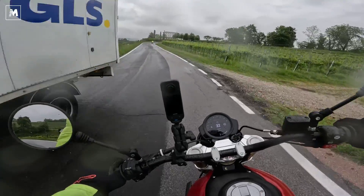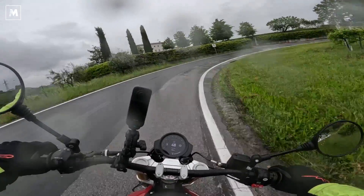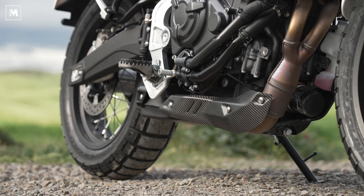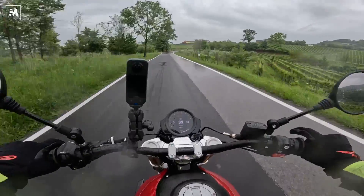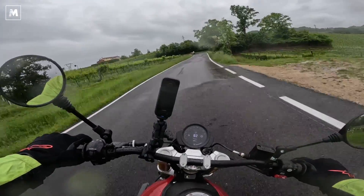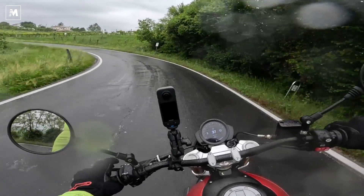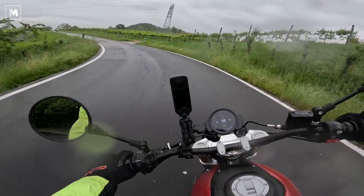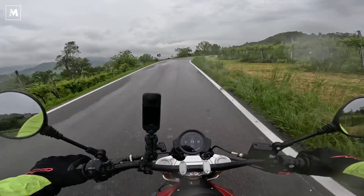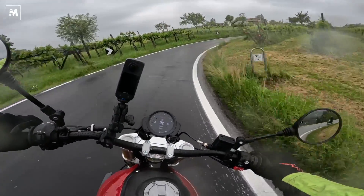This is the first twin-cylinder Fantic road bike — and pay attention, because while the engine is indeed Yamaha, everything around it — the chassis, the exhaust system, the intake system, and especially the electronics — is all Fantic. It's all made at the Fantic plant in Bologna, the old Minarelli factory. So it's a truly Italian motorcycle with this Japanese heart, the CP2 engine, which I've already praised during my Yamaha XSR 700 review as one of the five most beautiful motorcycle engines in existence. It confirms itself here on the Fantic as a truly great engine.